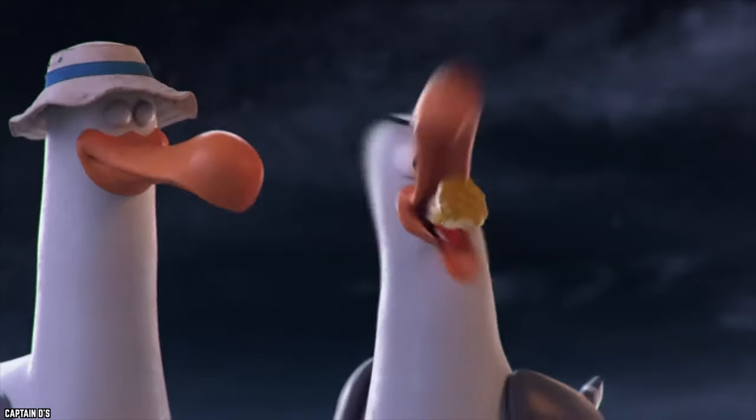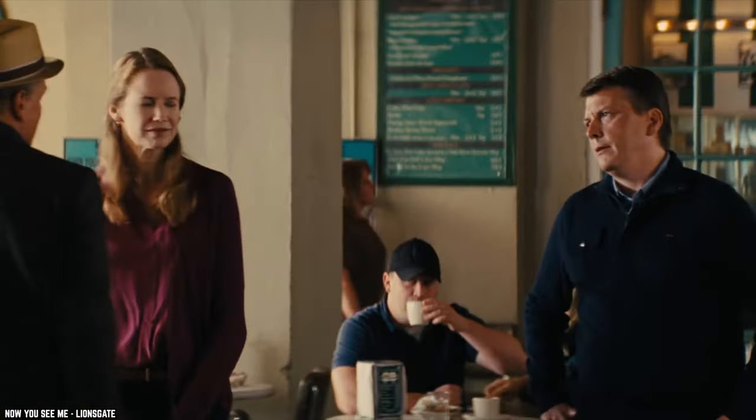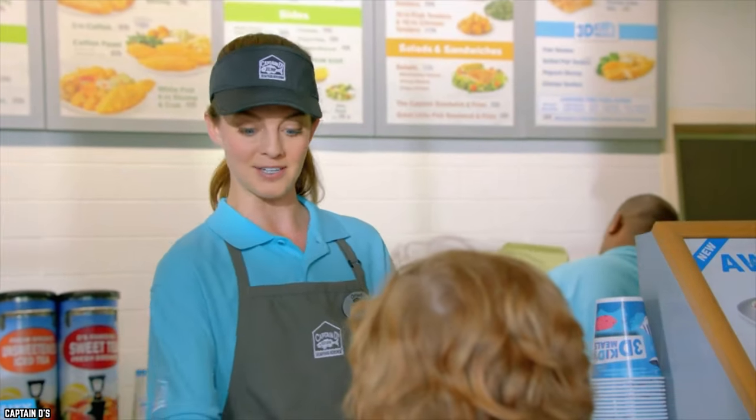Guess what? The giant fish sandwich also comes in spicy form to give your taste buds a wake-up call. Being able to enjoy the same crispy, flaky, battered, dipped fish in sandwich form is both convenient and delicious.